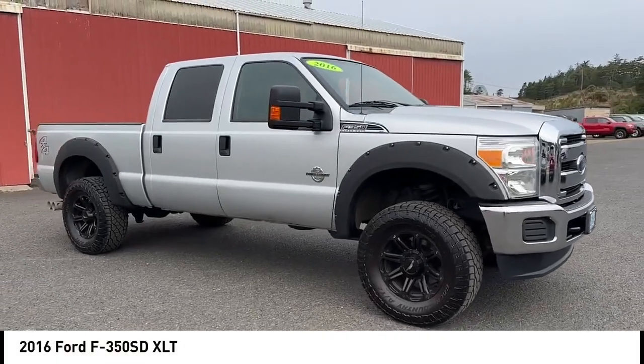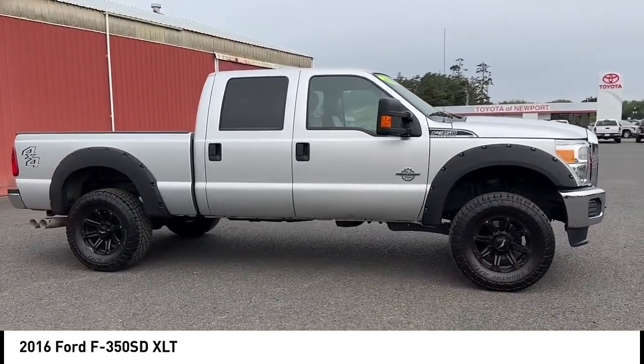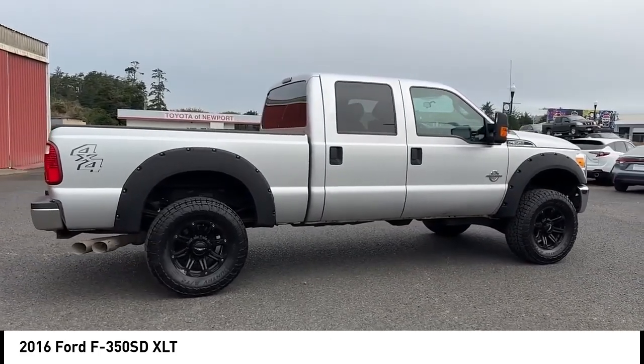Take a ride in the 2016 F-350 Super Duty. Head-to-head fuel efficiency, head-to-head towing, head-to-head torque — Ford F-350 Super Duty.